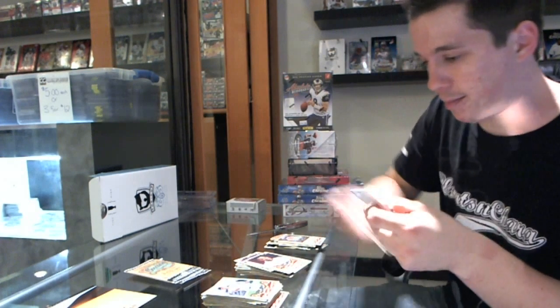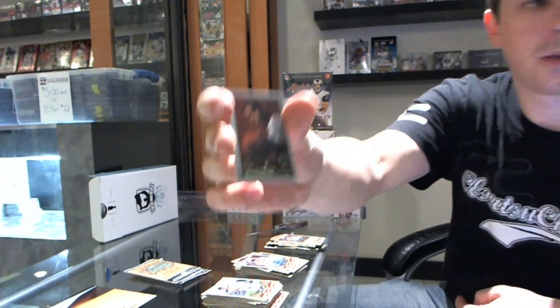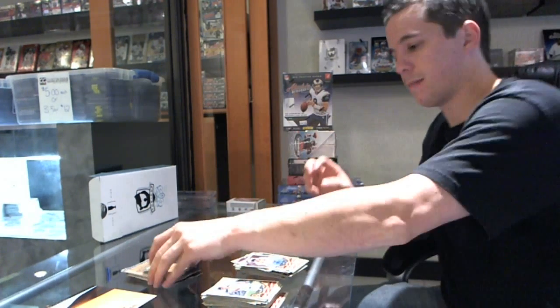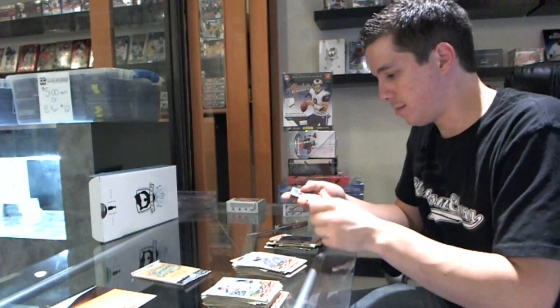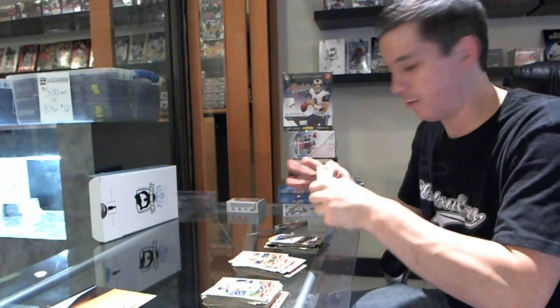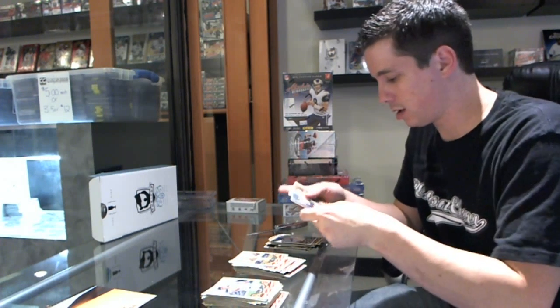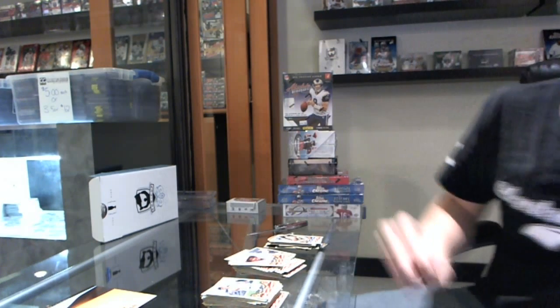We've got a shiny mini of Chris Paul, blue base of Isaac Murphy, and last pack — that'll be a pretty nice box — is a mini of Rick Barry. So there we go, buddy.